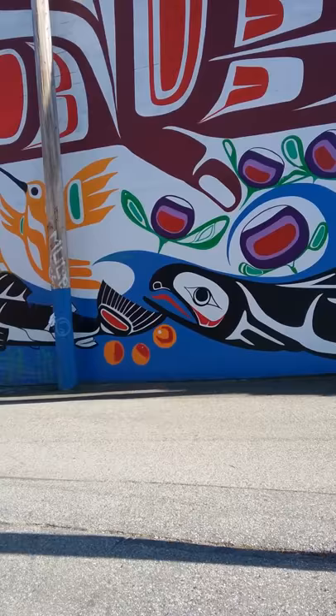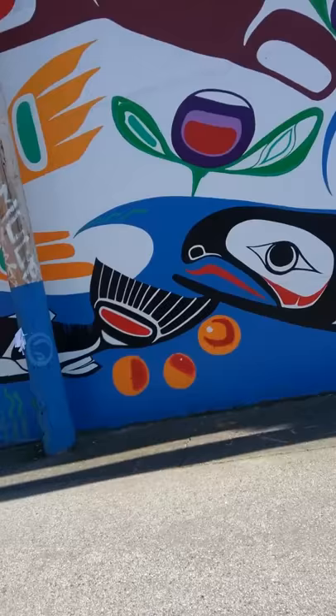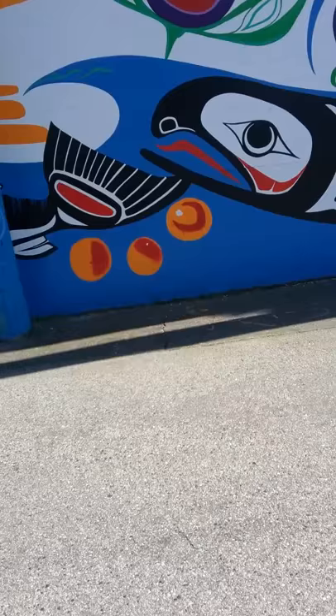Down here, I think these things are supposed to depict spawning. Those are eggs, and then you've got the bottom where they would lay their eggs.